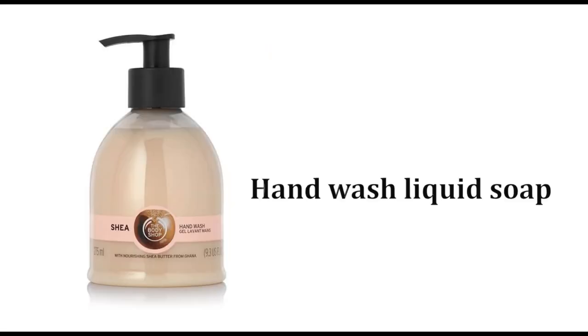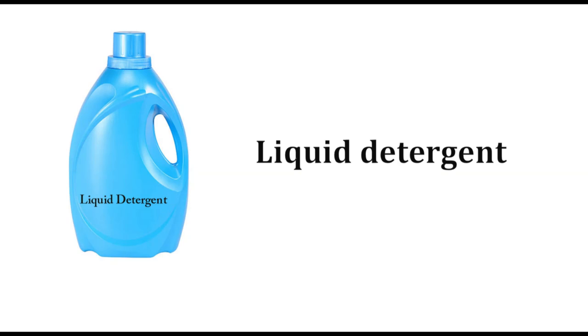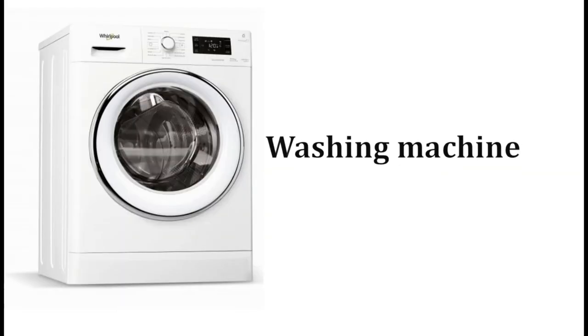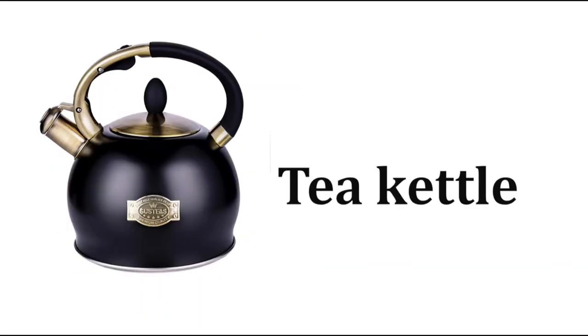Hand wash liquid soap, hand sanitizer, liquid detergent, washing machine, cloth stand, electrical kettle, tea kettle.